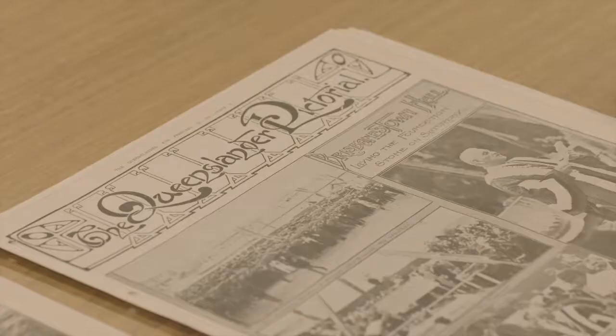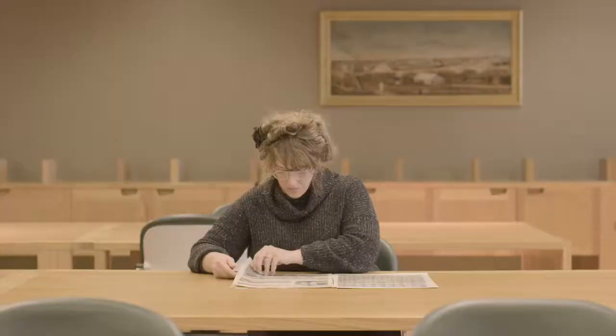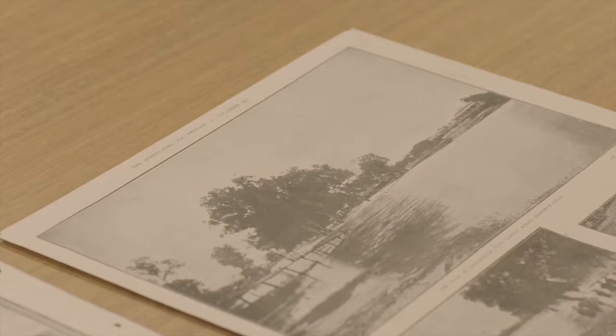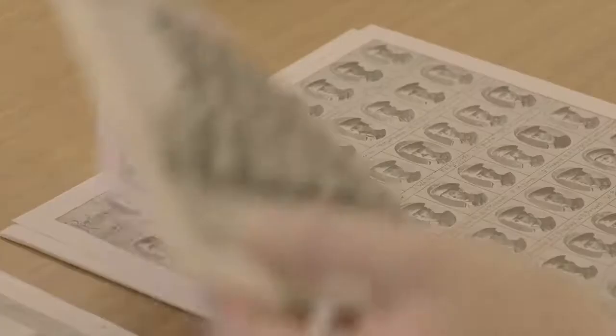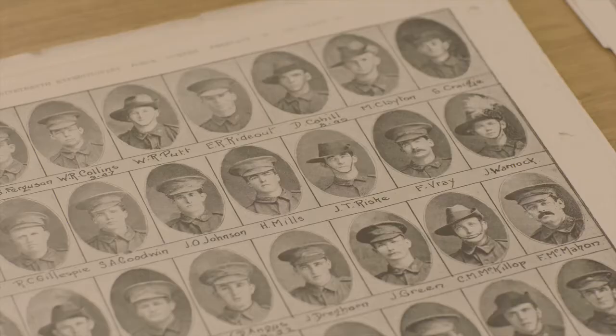The Soldier Portraits Project came about because we looked at the Queenslander Pictorial Supplement, which was an eight-page pictorial supplement that got slotted into the weekend edition of the Queenslander newspaper. It showed pictures of all aspects of Queensland life — both regional, rural and life in the city. As some soldiers embarked to World War I, their portraits were taken by the Thalma Photographic Studio.